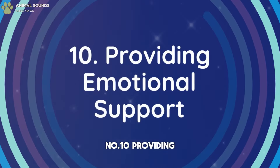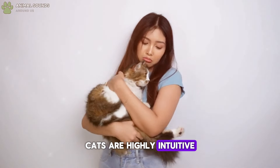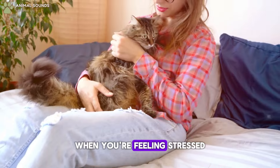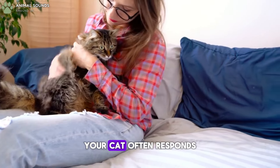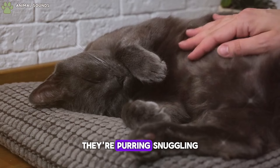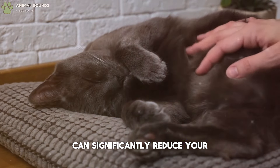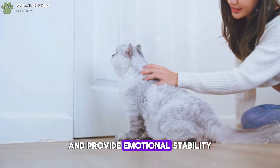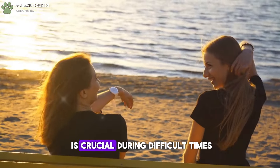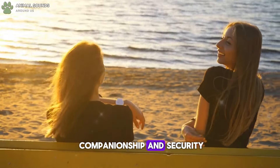Number 10: Providing Emotional Support. Cats are highly intuitive and can sense their owner's emotions. When you're feeling stressed or sad, your cat often responds with comforting behavior. Their purring, snuggling, and gentle presence can significantly reduce your stress levels and provide emotional stability. This form of support is crucial during difficult times, offering a sense of companionship and security.